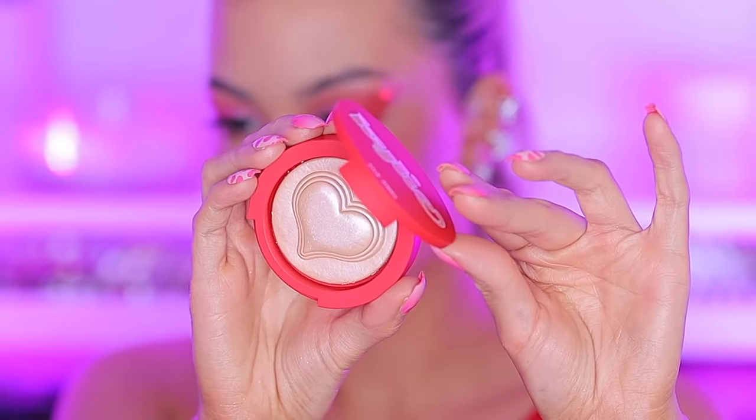Now it's time for the highlighter. Let me check the details — it's a limited edition Valentine's collection highlighter with a lightweight silky smooth formula that illuminates your complexion with a light pink glow. It's available in the shade 'Dream About Me' and retails for $24. I really like the sheen. Swatching it on my hand — oh, that's so pretty, really really pretty! This is a big yay from me.